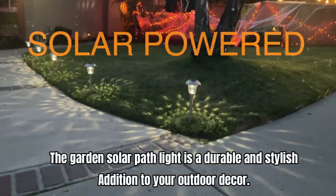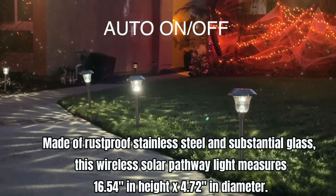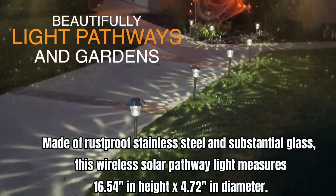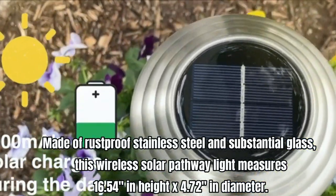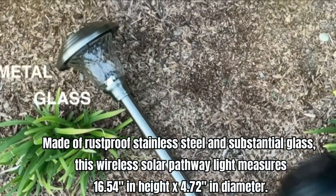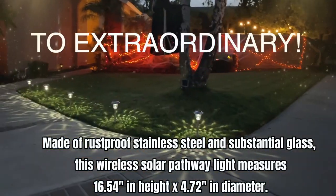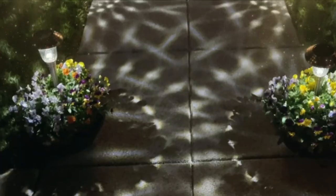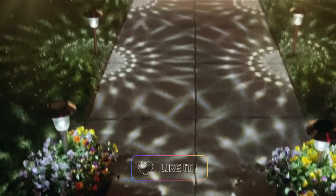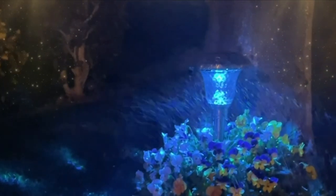The GoJarden solar path light is a durable and stylish addition to your outdoor decor, made of rust-proof stainless steel and substantial glass. This wireless solar pathway light measures 16.54 inches in height and 4.72 inches in diameter. Installation is easy with no additional tools required — simply push the solar landscape light into the ground and enjoy wireless operation.